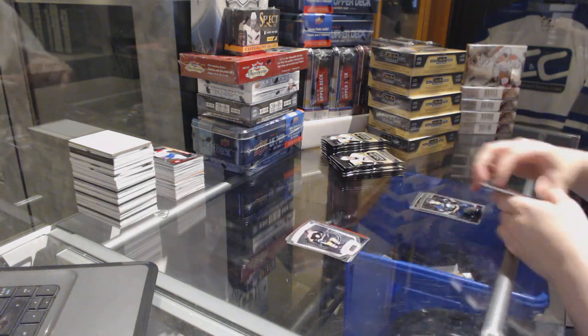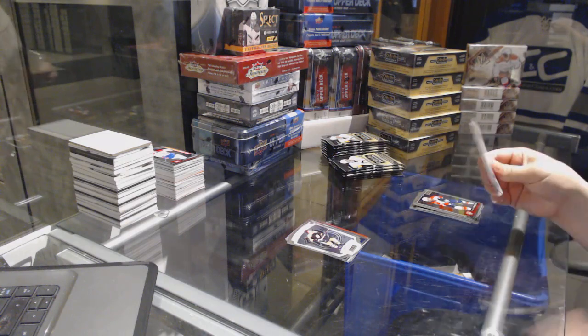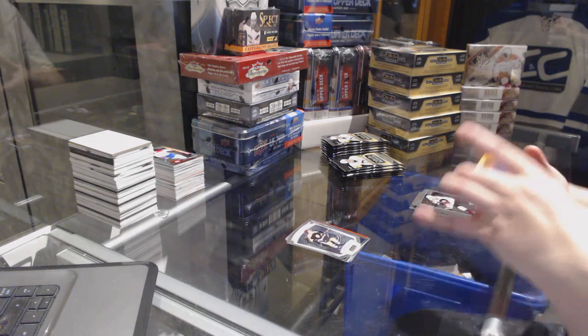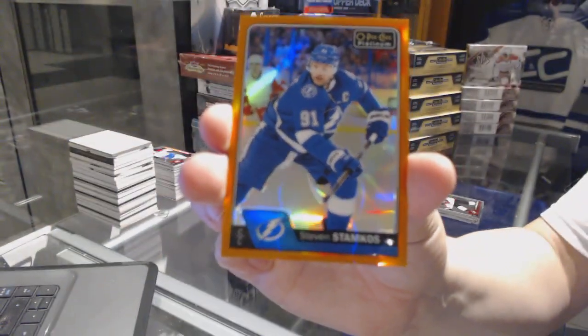NHL logo crest for the Boston Bruins, Bobby Orr. We've got an orange parallel numbered to 25 for the Tampa Bay Lightning, Steven Stamkos.